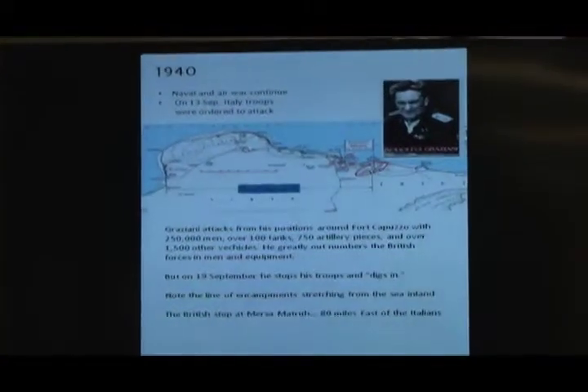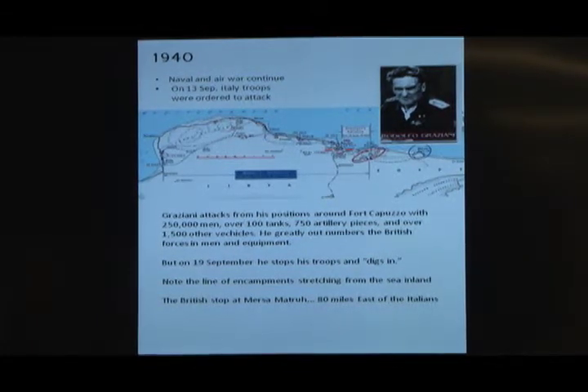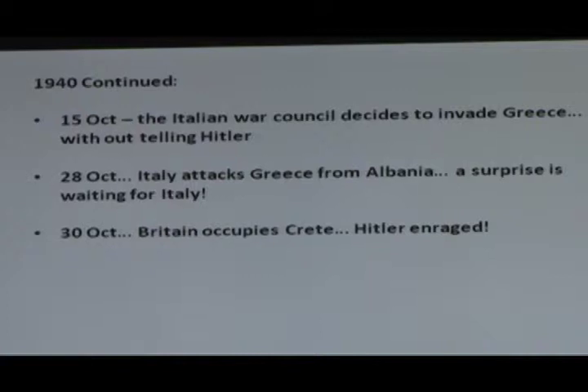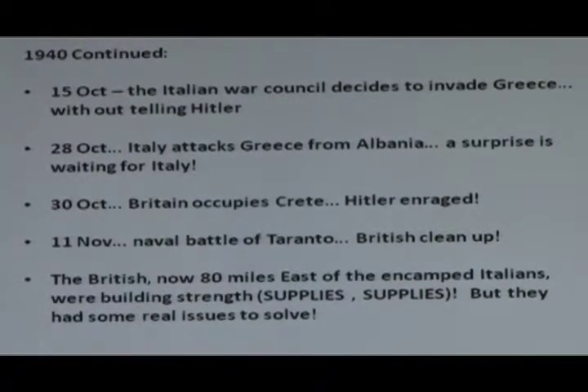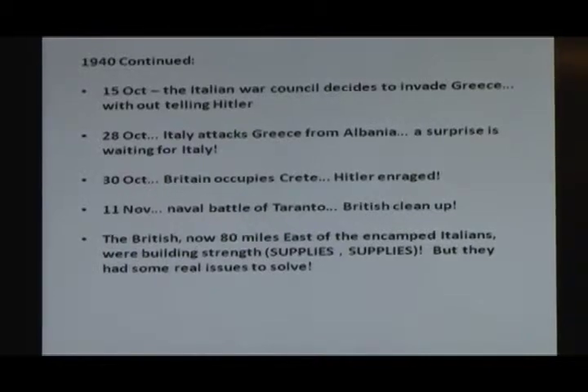The British were back to the right, as you see under the picture of Graziani — 80 miles from them. The British are now 80 miles east of those encamped Italians, but they're building strength a lot quicker than the Italians are. Because the Italians were bringing stuff in at Tripoli, a thousand miles away on a coast road. The British were coming in from Alexandria, just a few hundred miles. So the British were outperforming them in supplies.